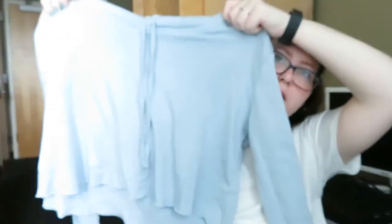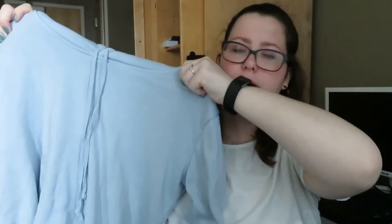Next thing I have is a blue cropped hoodie from Brandy Melville. It's one size, obviously — it's Brandy Melville — and it's a cropped sweatshirt. Again, this is $10.